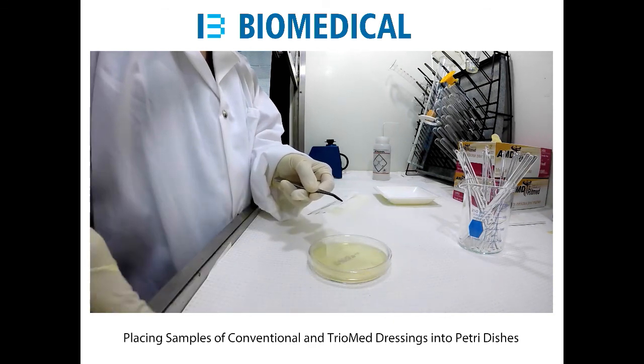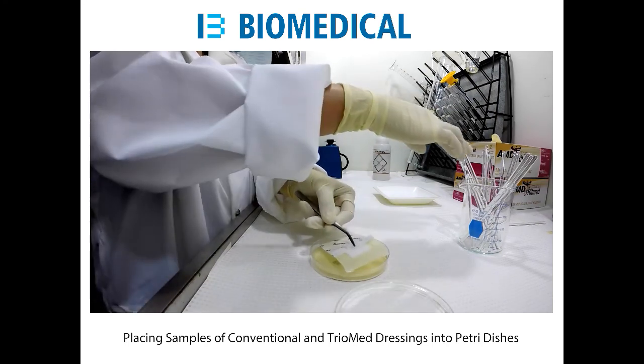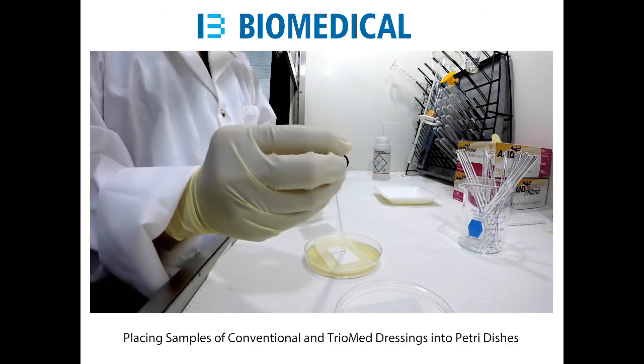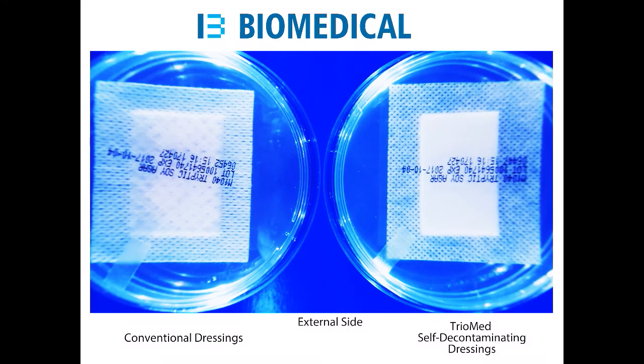Performing microbiological testing on commonly used dressings versus TriMed will show you the bacteria and fungi growing on all commercial dressings currently being used. By placing the medical dressings facing up, you will see the microbiological contamination that is present on your wound protection.